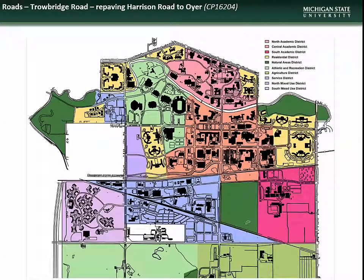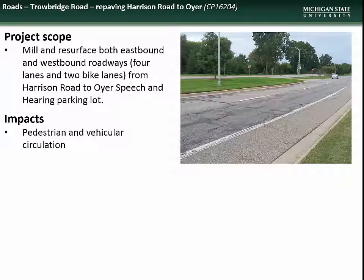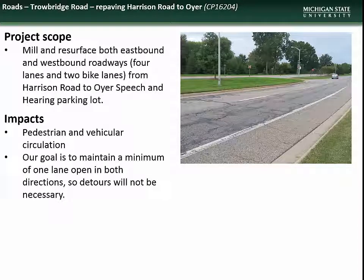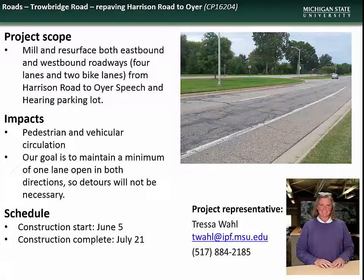Next is the project to repave Trowbridge Road between Harrison Road and the Oyer Speech and Hearing Facility. This project will include milling and resurfacing of both eastbound and westbound Trowbridge Road between Harrison Road and the Oyer Speech and Hearing parking lot. Impacts will include pedestrian and vehicular recirculation, though it is planned to keep at least one lane open in each direction to avoid detours. Construction is slated to begin on June 5th and scheduled to be complete by July 21st. Contact project representative Tressa Wall with questions.